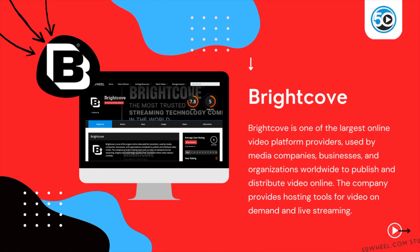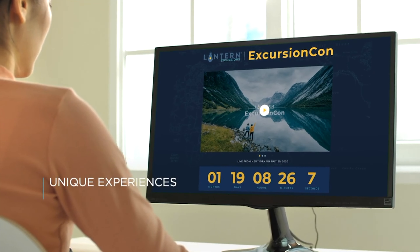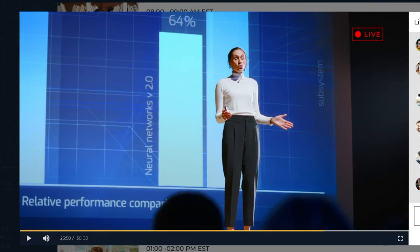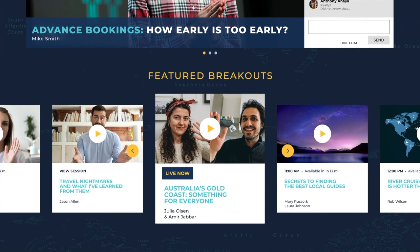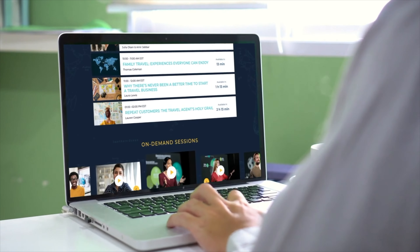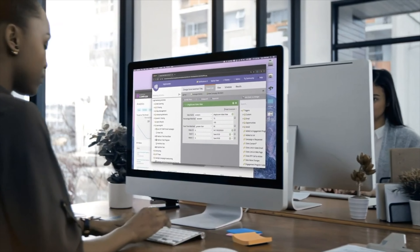Next up is Brightcove. Brightcove is one of the largest online video platform providers used by media companies, businesses, and organizations worldwide to publish and distribute video. The company provides hosting tools such as video on demand and live streaming. Highlighted features include an industry-leading video hosting and CDN service for both on demand and live streaming, video player design and customization, video content management, ad integration support, and analytics including engagement, geolocation, and APIs for integrating with third-party services.